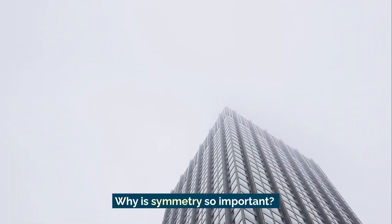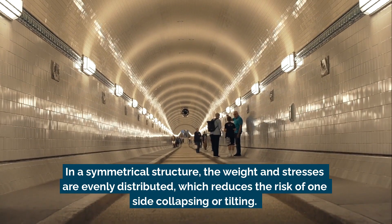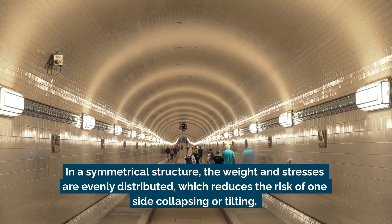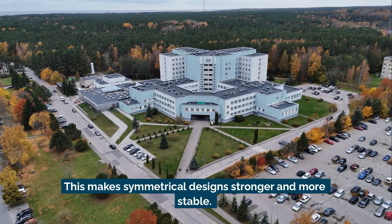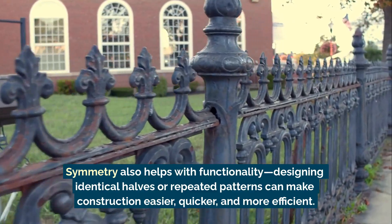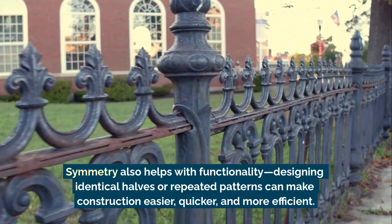Why is symmetry so important? First, it helps balance forces. In a symmetrical structure, the weight and stresses are evenly distributed, which reduces the risk of one side collapsing or tilting. This makes symmetrical designs stronger and more stable. Symmetry also helps with functionality — designing identical halves or repeated patterns can make construction easier, quicker, and more efficient.